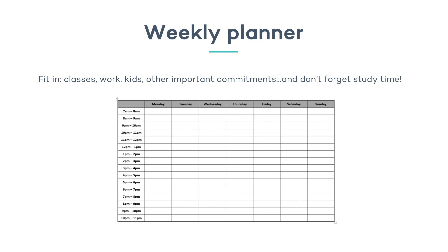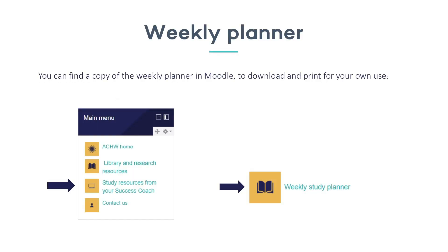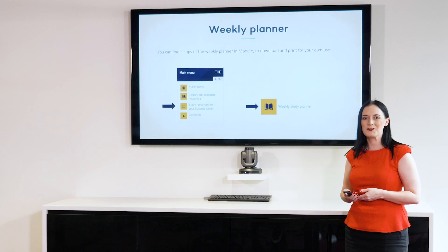So this is what a weekly planner might look like. Yours doesn't have to look the same as mine — you might have slightly different times. Mine starts from 7am and goes to 11pm. This blank one you can actually find a copy of on Moodle. If you go into your main menu where it says study resources from your success coach, click there and you will find a link to your weekly study planner. This one's completely for you to download and print as you like.